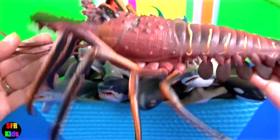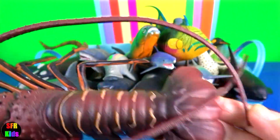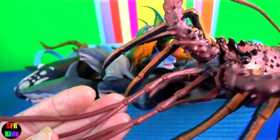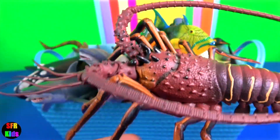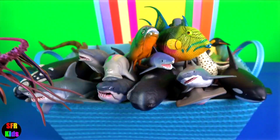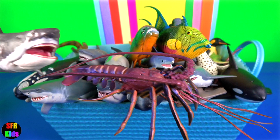Spiny lobster. In some parts of the world it is called a crayfish. They typically have a slightly compressed carapace, lacking any lateral ridges. They tend to live in crevices of rocks and coral reefs. They also lack chelae or claws, like the true lobster.